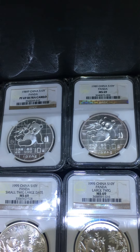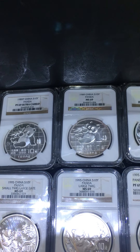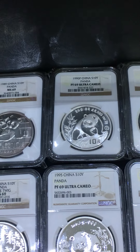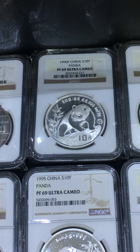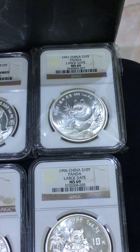For 1988, there was no issue of a 1-ounce or 27-gram proof panda. The next one is 1990 proof, with a P mark. 1991 is the last date bullion coin.